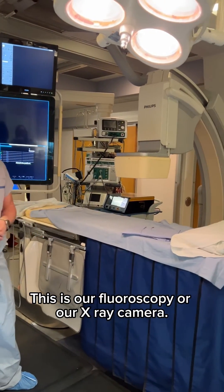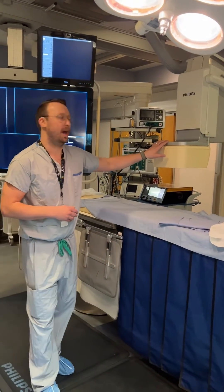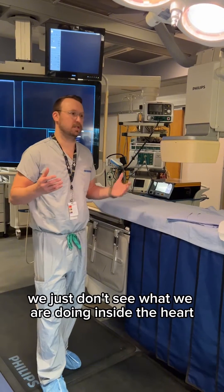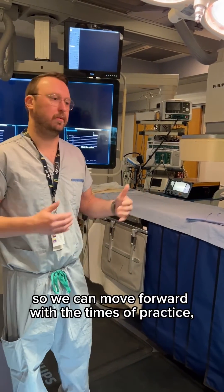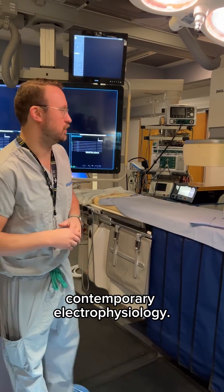This is our fluoroscopy, our x-ray camera. This old machine here is starting to expire, and without upgrading this and advancing that technology we just don't see what we're doing inside the heart as well as we should, so we can move forward with the times and practice contemporary electrophysiology.